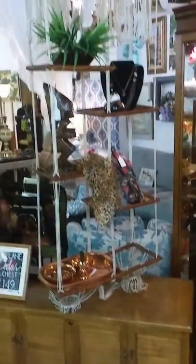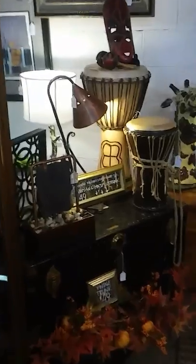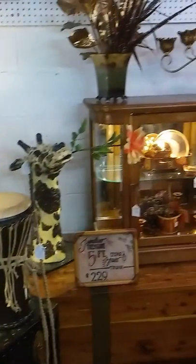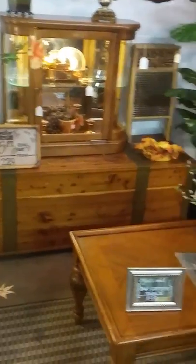This is our little safari area. We have some cool plant hangers, masks, and tribal drums. Some hand-wrought copper lamps that are to die for — this is the table lamp, and I have a matching floor lamp we'll get to in a minute. They look great with this cedar and brass trunk.